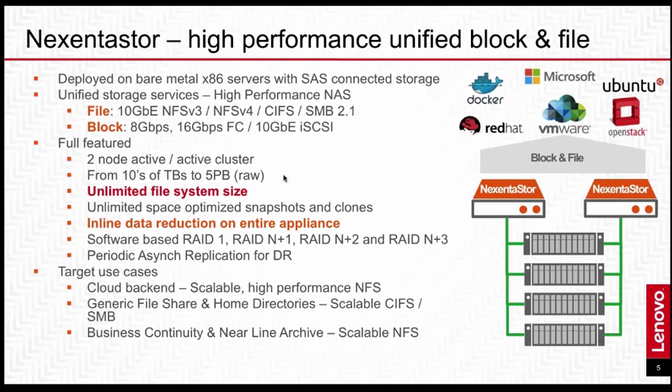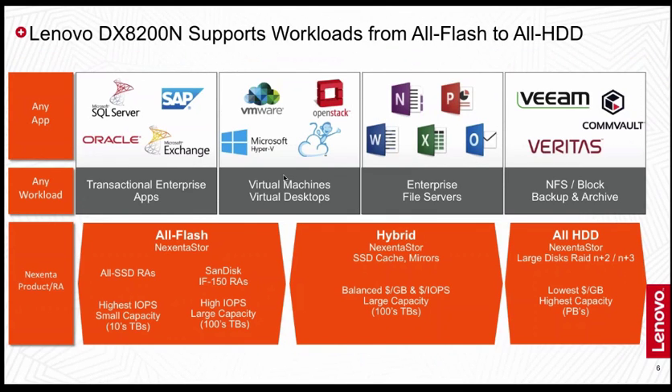In terms of target use cases, this solution can be geared for a whole bunch of different workloads, from cloud backend to a generic file share. We can see three main configurations you can set up with Nixenta. Starting on the right, there's an all-hard-drive configuration leveraging six, eight, or ten terabyte spinning drives, providing out either an NFS share, iSCSI block connection, fiber channel connection, or even SMB. This is something you can use for a cheap-and-deep solution such as a backup target, archive solution, or cold data, and also potentially for applications that don't require fast NFS connectivity.